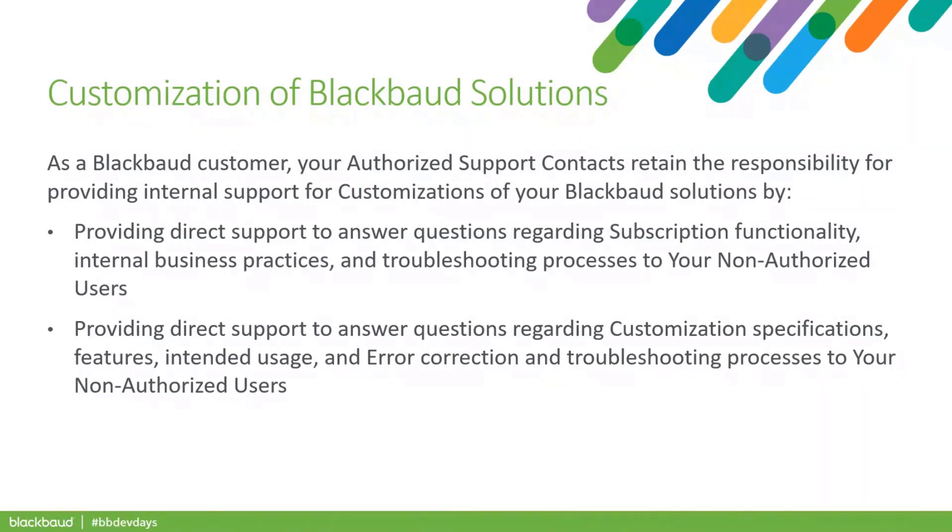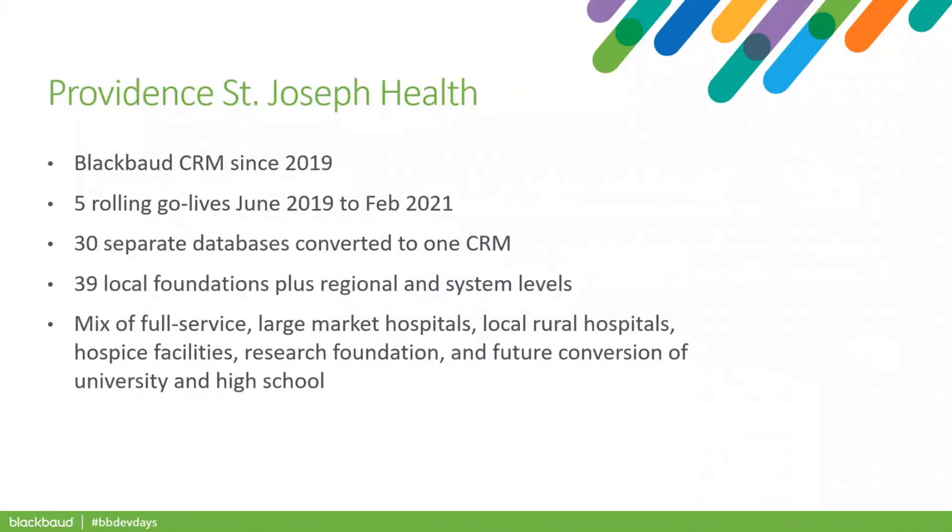And with that, I'll welcome David. We are ready for you to kick off. Hi, everyone. I'm David Stepp. I'm the Director of Technology with Providence St. Joseph Health. I'm going to give a higher-level overview as to why we do the customizations, but then I'm going to turn it over pretty quickly to Carrie and Dan to present the real reasons that you're here.